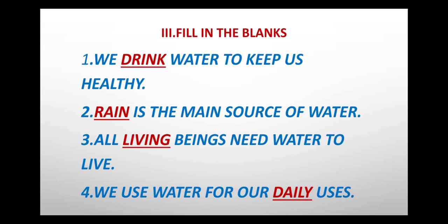Let us learn one more time. First: We drink water to keep us healthy. Second: Rain is the main source of water. Third: All living beings need water to live. Fourth: We use water for our daily uses.